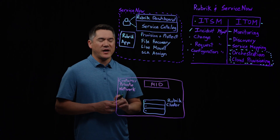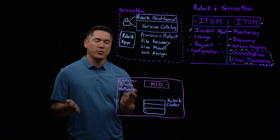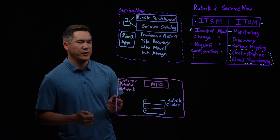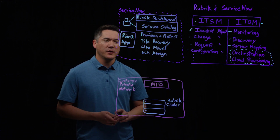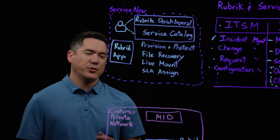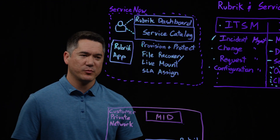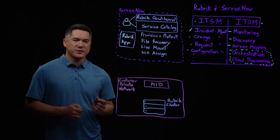We also have a live mount workflow where the end user can choose a protection point — a point in time — for the entire virtual machine. Rubrik will spin this up instantly on the Rubrik cluster, and it runs directly off of Rubrik as a data store. We also have a workflow around SLA assignments where the end user or admin can modify the SLA domain membership of the virtual machine or object being protected. That's basically how the front end of the application works.